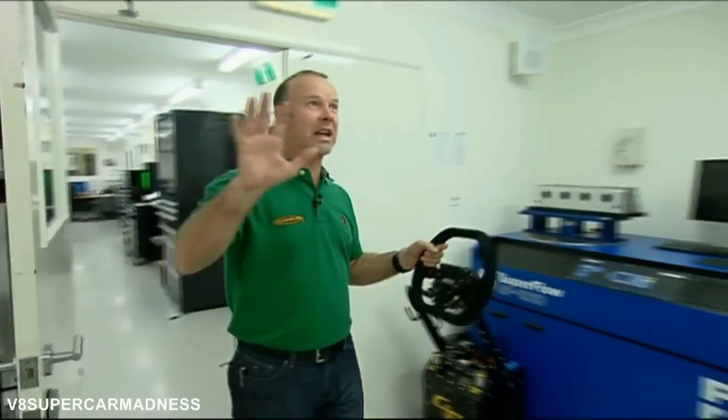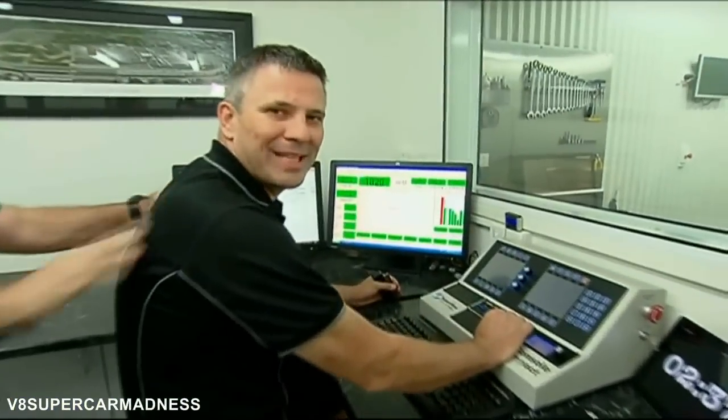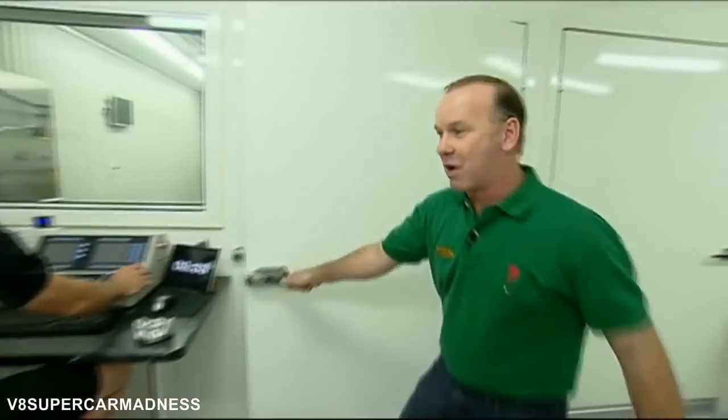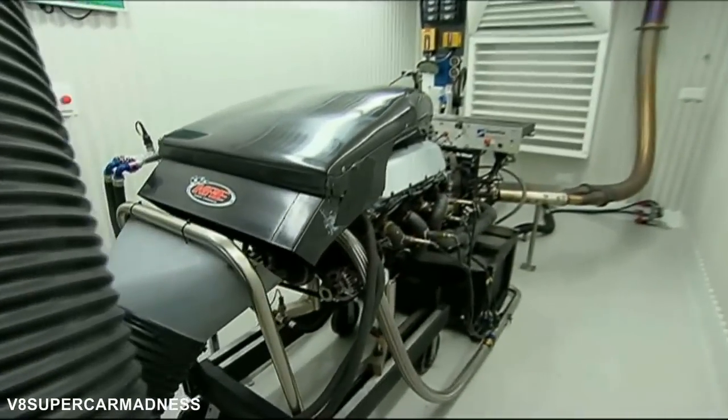So how does that work in here? Well, we're in a dyno cell — here's Kenny McNamara, thanks for letting us in mate. This is the dyno room, there's a dyno cell behind this door — have a look — there's a Team Vodafone engine sitting on there, ready to roll.